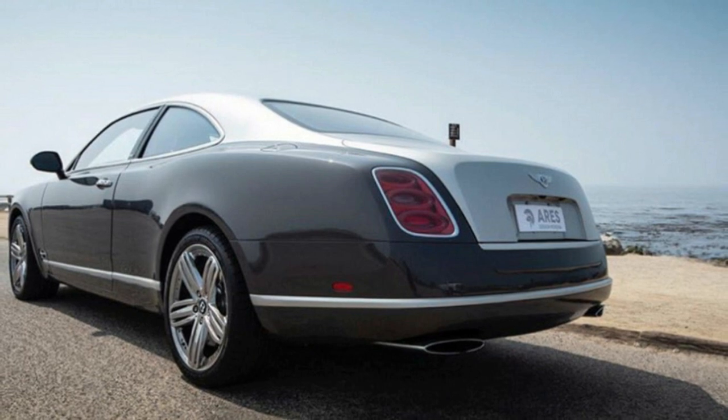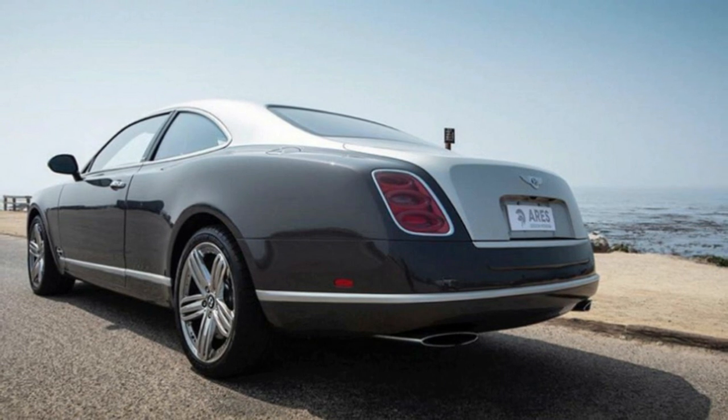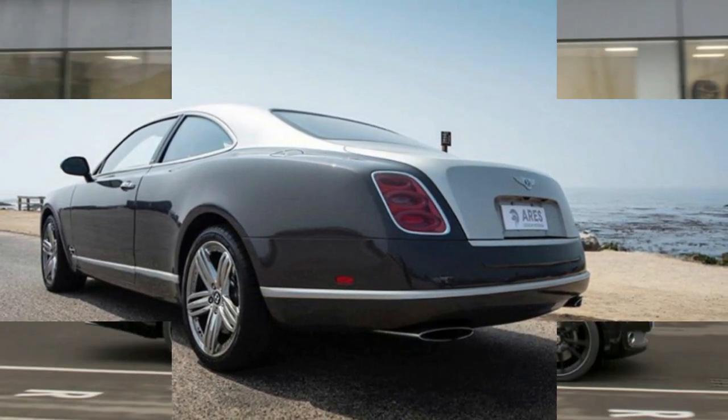Completing the transformation, the coupe sits 20 millimeters lower on a sportier suspension. One report said that a friend of the California owner likes the car so much that a second two-door has already been commissioned. Ares charges $460,000 for the service, to start.